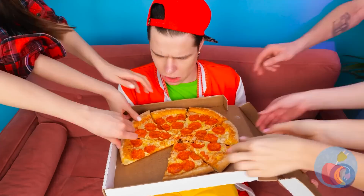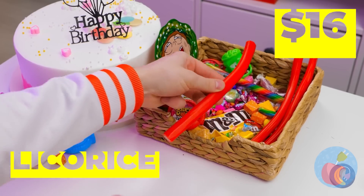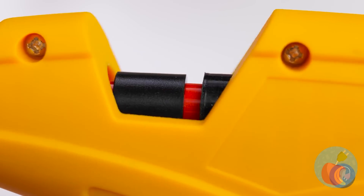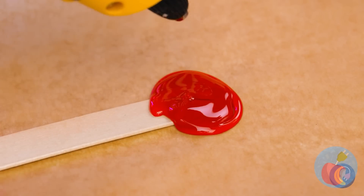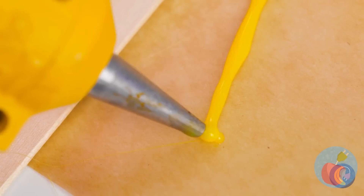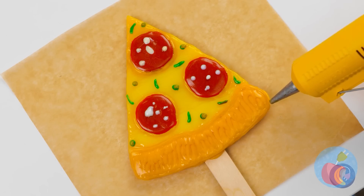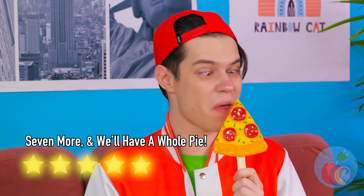Pizza's here — probably shouldn't have said that. Well, we can whip something up, and you don't even need to step into the kitchen. Just melt some candy with your 3D pen and you've got your own slice of candy pizza! Food just tastes better on a stick. Pretty sweet stuff — catch you next time!